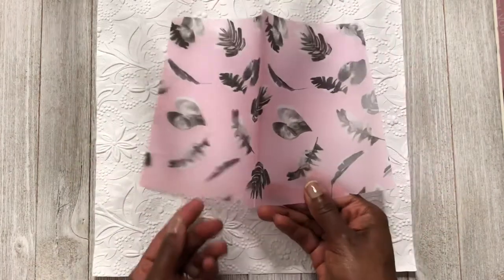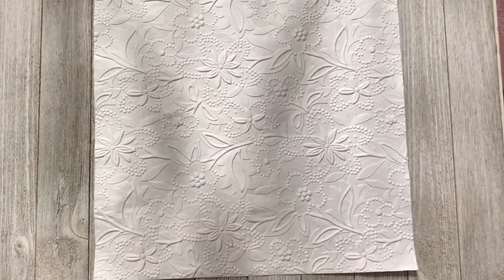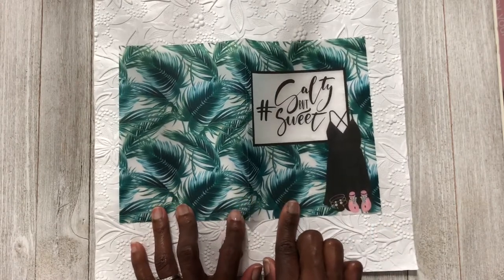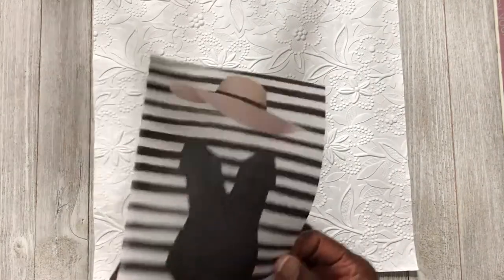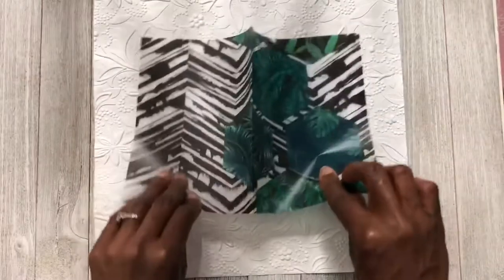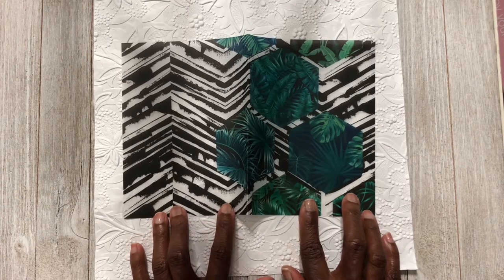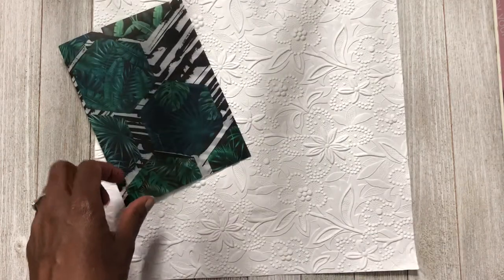Now we can go through the vellum. The first one is pink with black leaves. Then one that says 'Salty but Sweet' — it's a hashtag with a little sundress, bracelets, and sandals. The next one is striped black and white with a straw hat and bathing suit. The last one has palm trees in black and white — it almost looks like zebra print but it matches the palm tree kit.